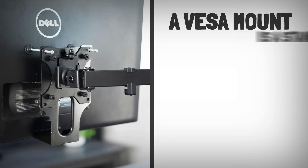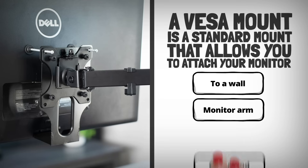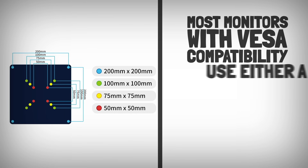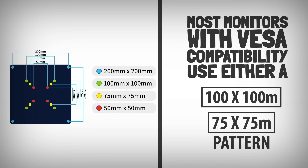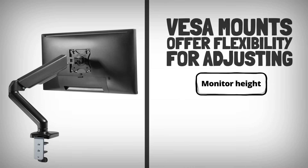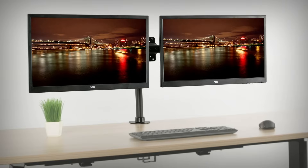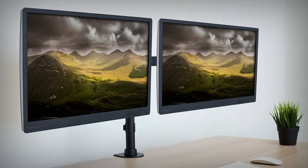A VESA mount is a standard mount that allows you to attach your monitor to a wall, monitor arm, or stand using a specific hole pattern on the back of the display. Most monitors with VESA compatibility use either a 100x100mm or 75x75mm pattern. VESA mounts offer flexibility for adjusting monitor height, angle, and position, which is especially useful for improving ergonomics and saving desk space. With a VESA compatible monitor, you can customize your setup to create a more comfortable and efficient workspace.